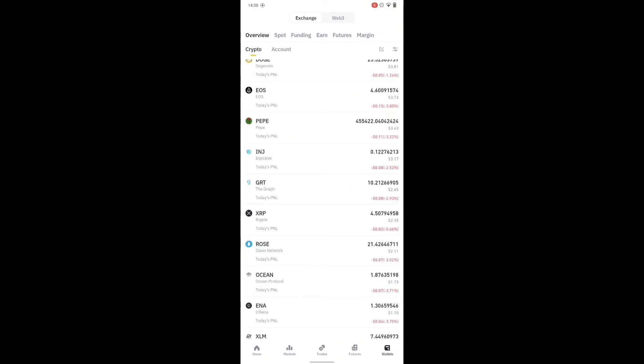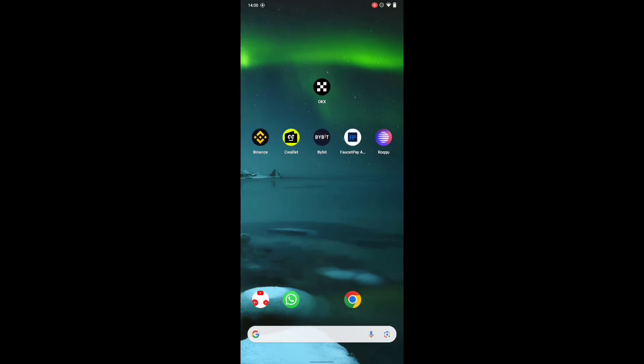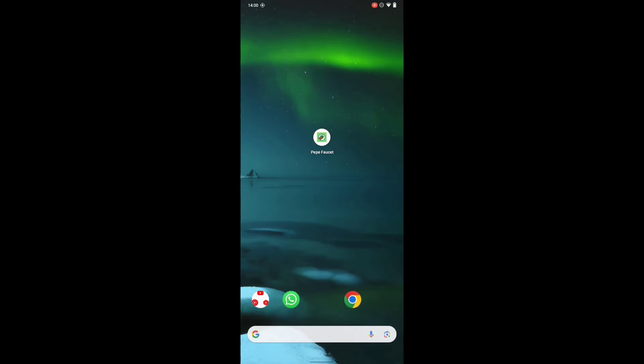Yeah, it's not yet up to ten or fifteen dollars, but because it's free I'm proud of it. What I did was go ahead and do some simple tasks. The tasks you have to do are: claim every 10 minutes, play a game, and also do a daily claiming. I'll show you guys everything on this video.